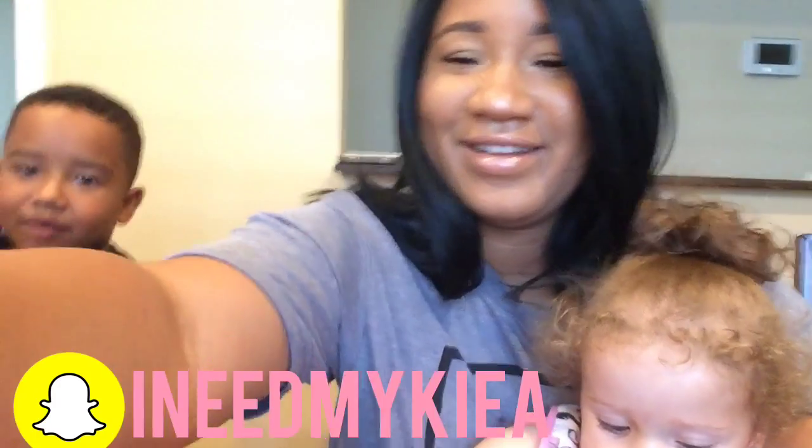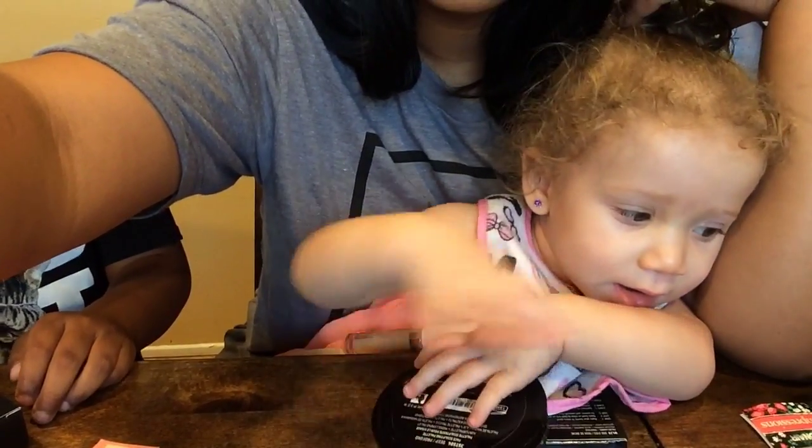Thanks for watching! Don't forget to subscribe and thumbs up! Show them your dab! Say you subscribe - thumbs up! Bye bye!